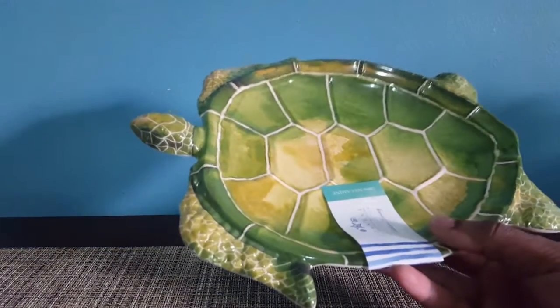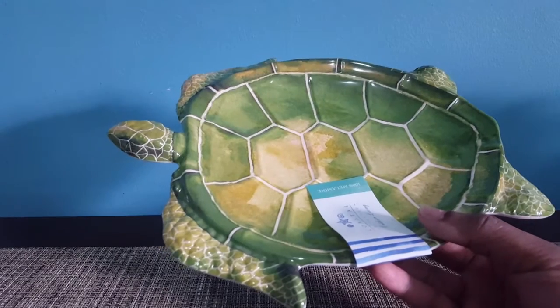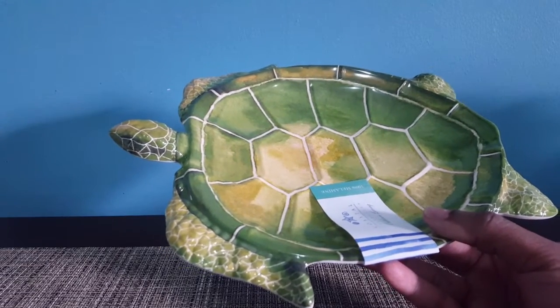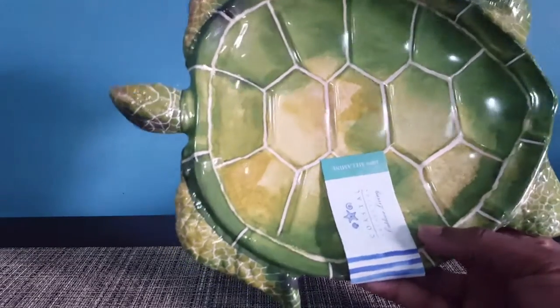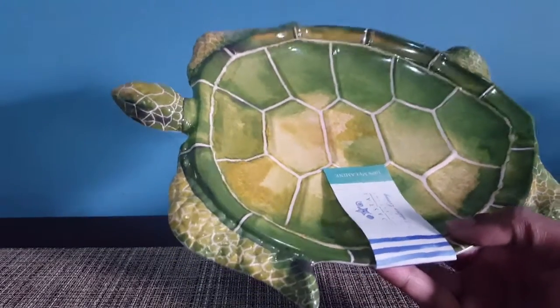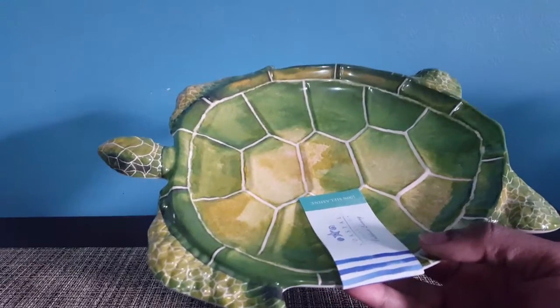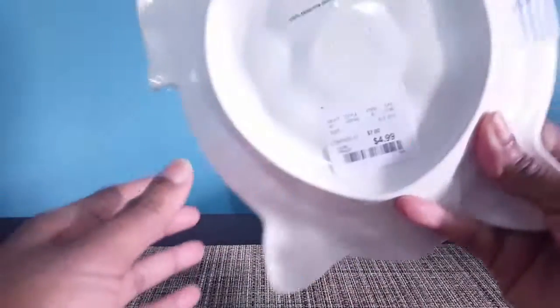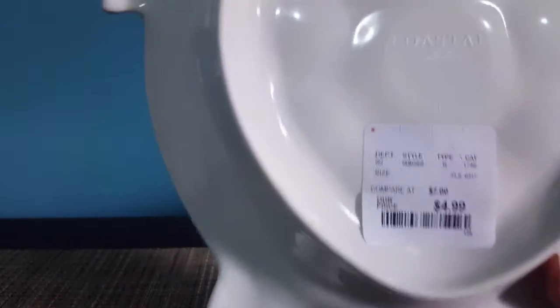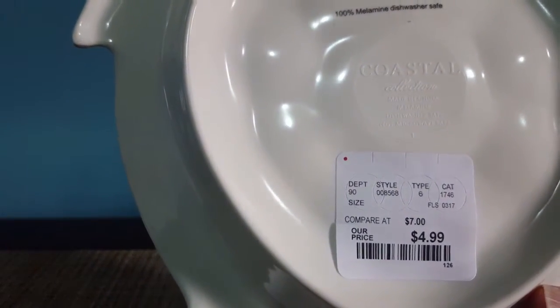Then I bought this turtle. If you've seen my previous hauls, you know I'm always talking about turtles — I just love turtle decor. I thought this was really pretty. I guess it's supposed to be a plate but I'm just going to use it as decor. And this was $4.99 at HomeGoods, compared to $7 elsewhere.